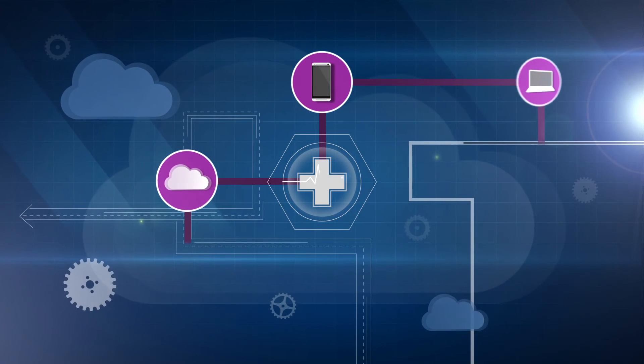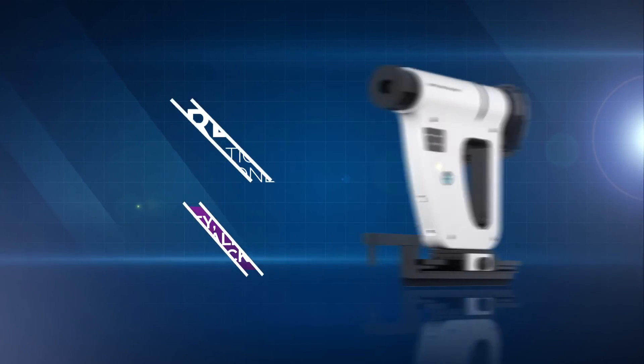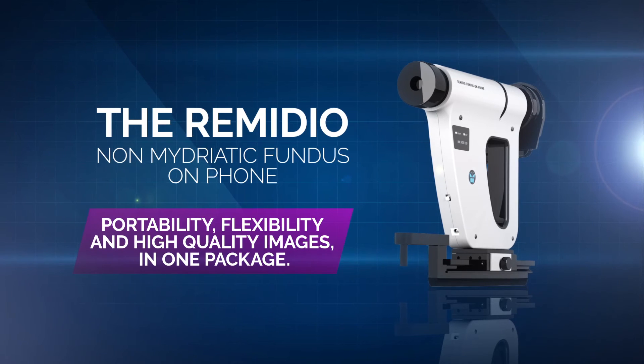With smart devices becoming game-changers in medical care, find out how Remedio's technology can benefit you and your patients.